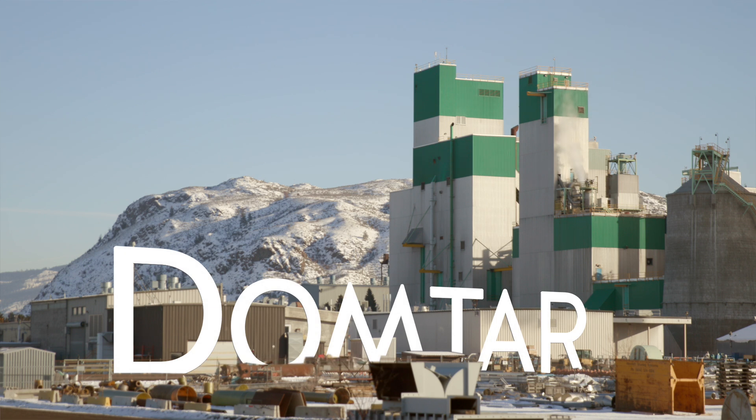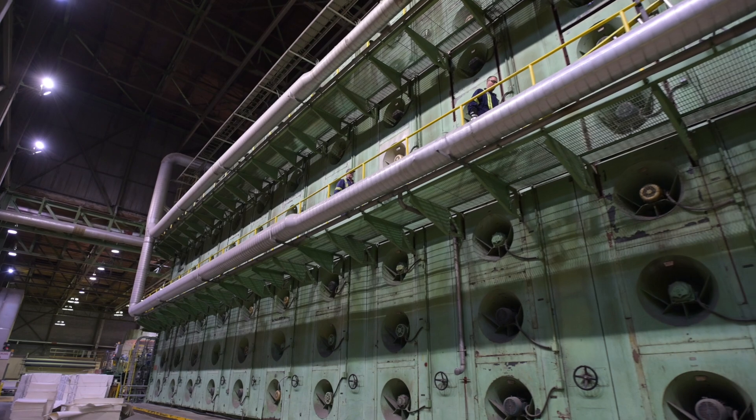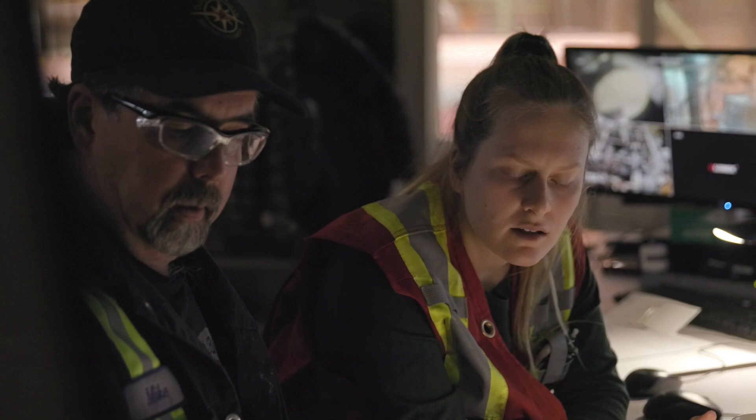The Dom Turk facility has been in the community of Kamloops since 1965. We have a production capacity of just over 400,000 air dry metric tons per year of softwood kraft pulp. We employ about 340 people directly.